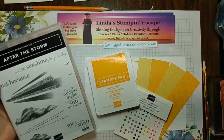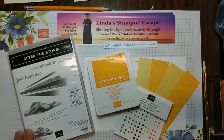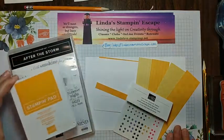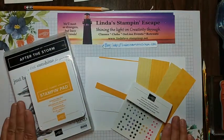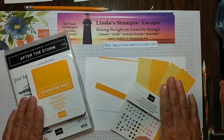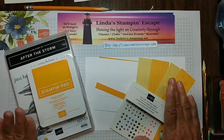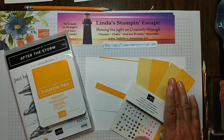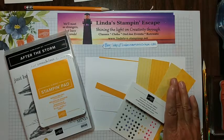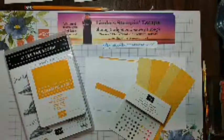When my little Shayla was born I always used to call her my sunshine. You can see we're working in sunshine colors — I have Mango Melody here and Daffodil Delight. I am using the brights collection, the pastels and the neutrals.